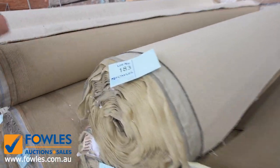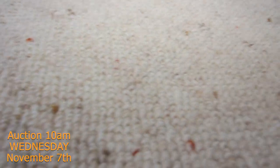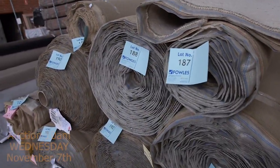We've got lots of loop pile here again, which generally sells for the $25 a metre mark. This one here is a nice one - it's a pure wool Berber carpet and I've got a heap of this also. Lot numbers 188 through to about 193.